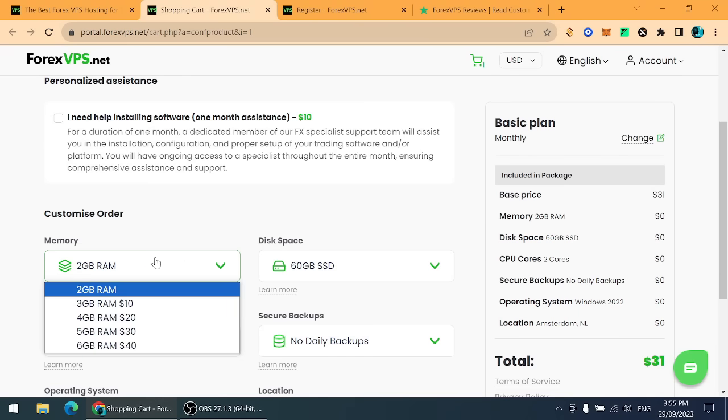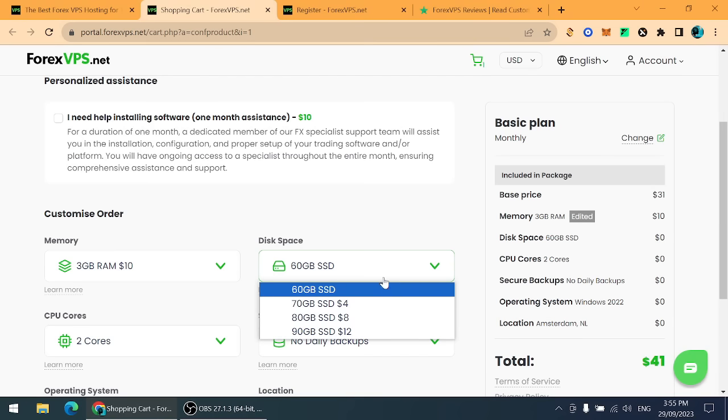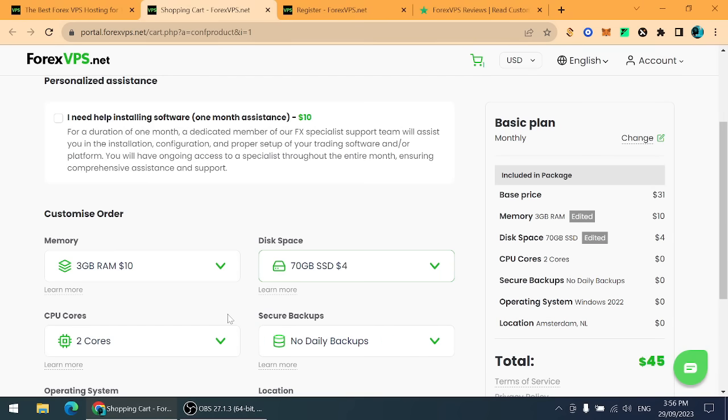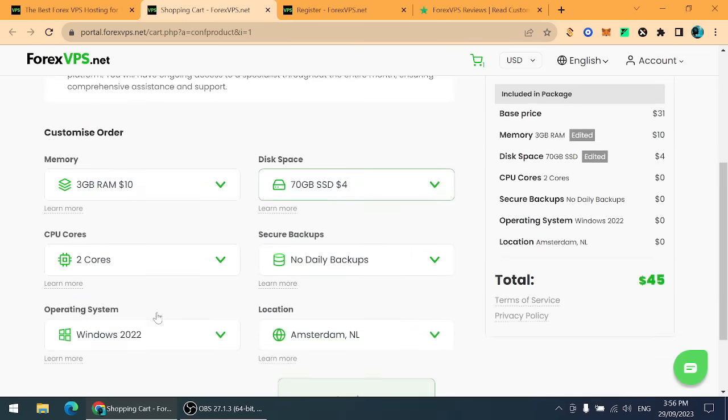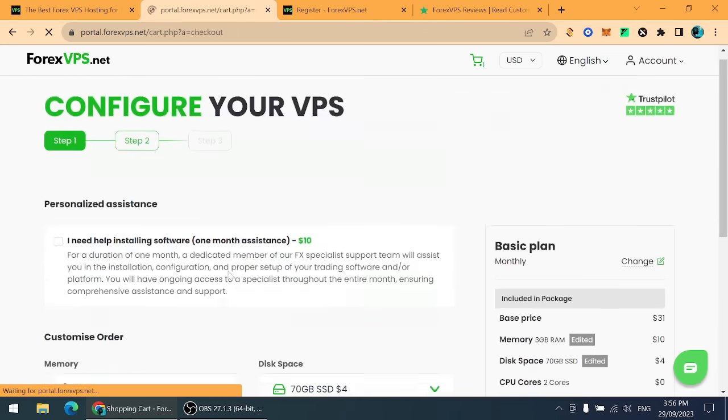You can also customize your plan at any time. For example, adding 3 GB RAM costs $10, and increasing disk space to 70 GB costs only $4. Overall it is a great option. Once you click 'Continue,' it redirects to a new page where you can complete your payment.